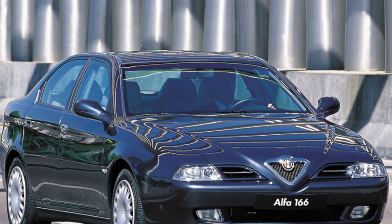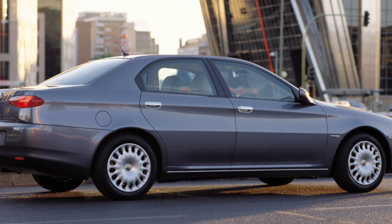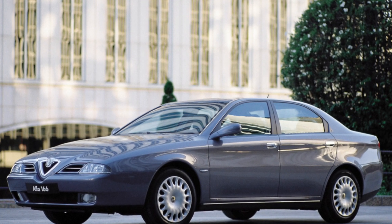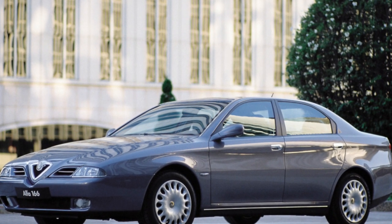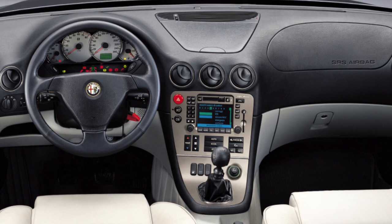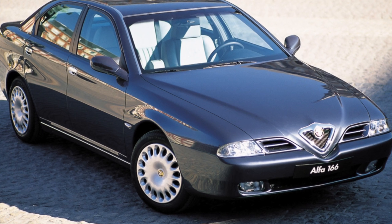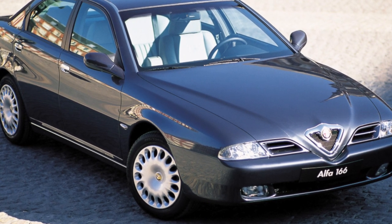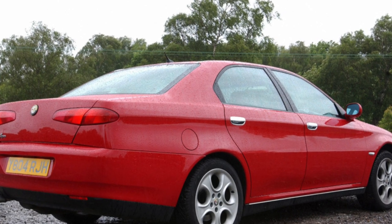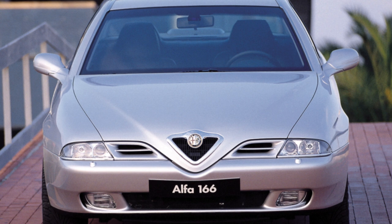At first meeting, the audio system can unpleasantly surprise with its cassette player, though many versions have a CD changer in the trunk. The built-in telephone is also unusual — it has no handset; the number is dialed on the touchscreen of the multifunctional onboard computer and conversation is conducted through the speakerphone. Most commonly found locally are petrol 166s; the most common engine is the 2.5L V6, less so the 2.0L twin-spark and the 3.0L. A 2.5-liter unit with a manual gearbox accelerates the car to 100 km/h in 8.4 seconds.